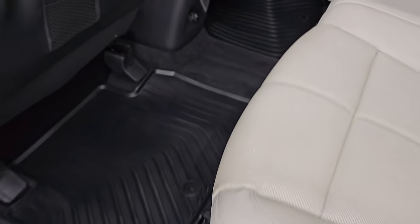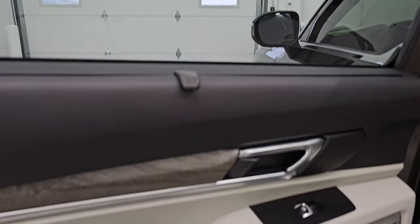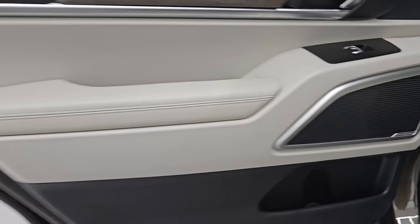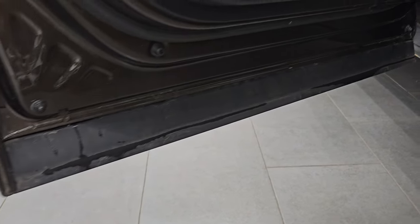There are all-weather floor mats back here. You can see how that sunshade works — it's really nice. Inside and bottoms of the doors all look really good on this one.